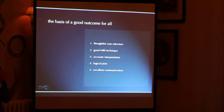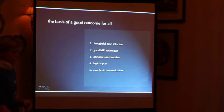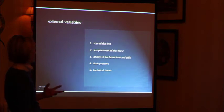The basis of a good outcome for everybody is thoughtful case selection — which Jonathan's covered very well — a good MRI technique, and good interpretation. We've gone past the stage now of just looking to see whether there's a deep digital flexor tear or not. There's a whole raft of things that come into interpretation now, and we need to do that intelligently and logically, because sometimes results get quite complicated and we need to tease apart exactly what's going on. Then we need a logical plan to give them somewhere to go forward, and excellent communication is involved at all these points.